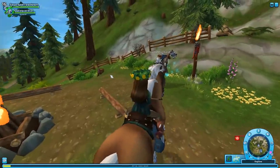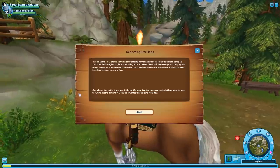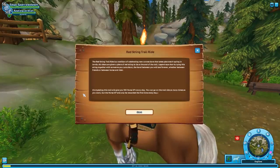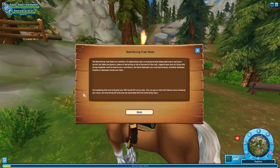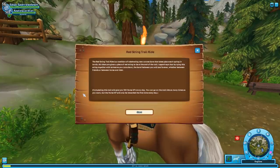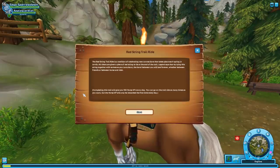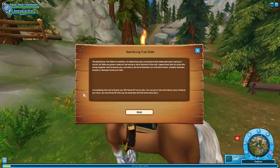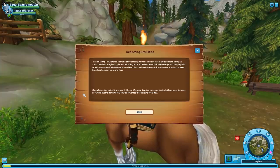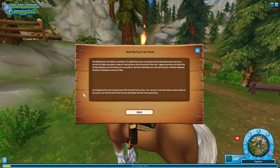Come along, Apple Guardian — a new forest trail, that sounds like something you'd be happy to tend to. The Red String Trail Ride is a tradition of celebrating new connections that take place each spring in Jorvik. All riders are given a piece of red string to tie at the end of the trail. Legend says that by tying the string together with someone you care about, the bond between you will last forever. Completing this trail gives you 100 horse experience a day, and you can ride it as many times as you want, but the XP is only rewarded once per day.